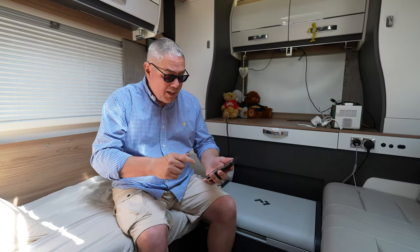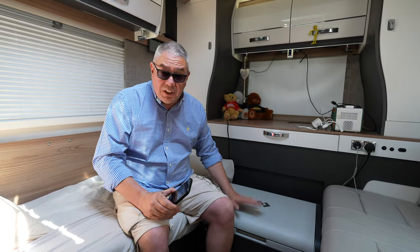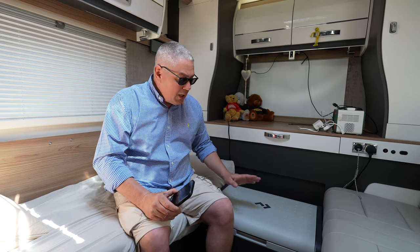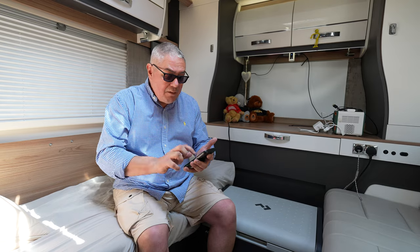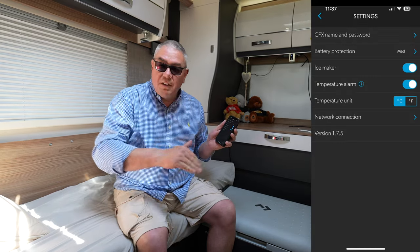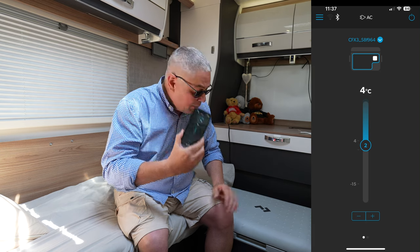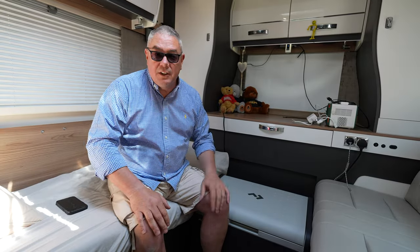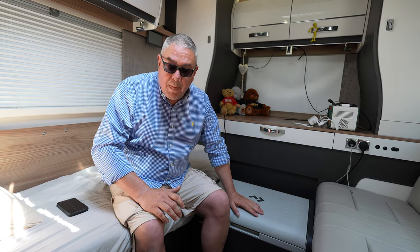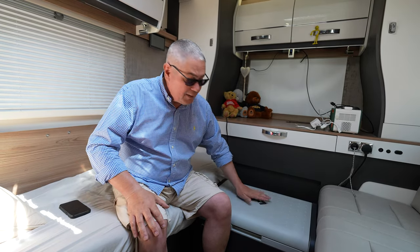We opted for this fridge here — the Dometic CFX3 55IM, IM meaning ice maker. These compressor fridges are fantastic; they'll go down to minus 22 degrees and you can have them as a fridge or freezer — just set the temperature. They've got Bluetooth and Wi-Fi built in with an app where you can set warnings if the temperature deviates, so you know if your electric's gone off. Dometic is a very trusted brand found in most caravans and camper vans, and we highly recommend the CFX3 fridges.